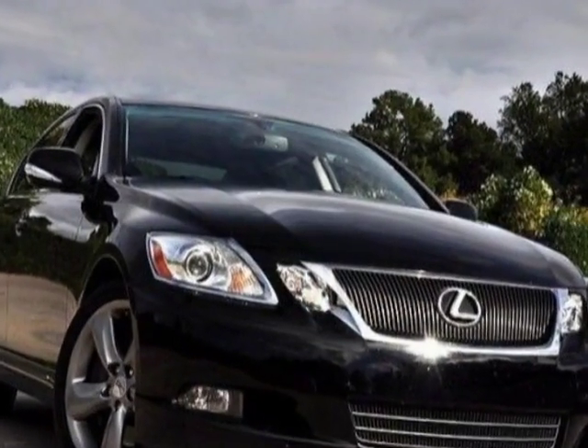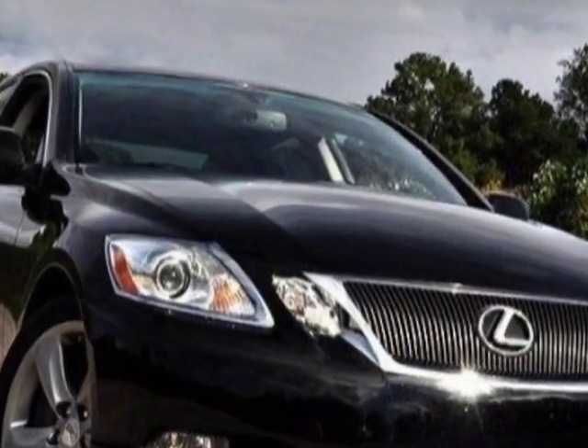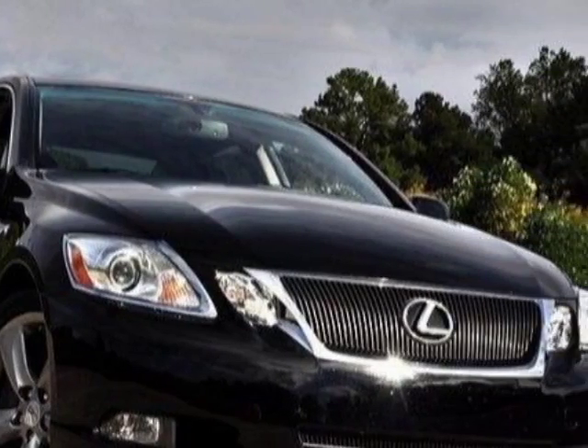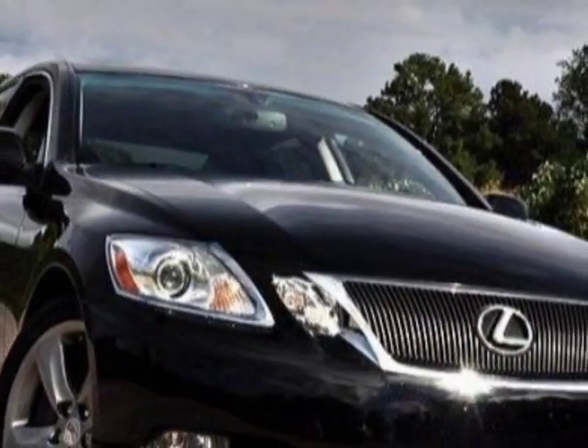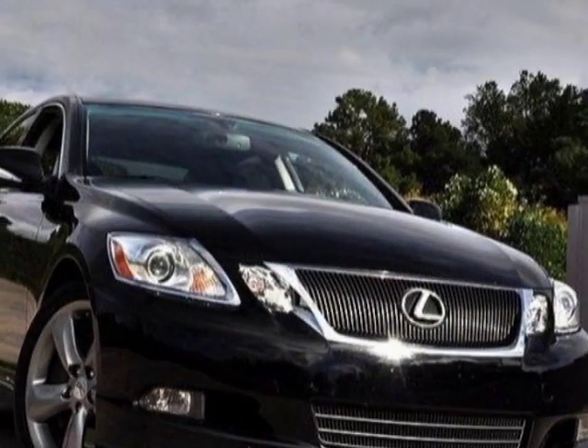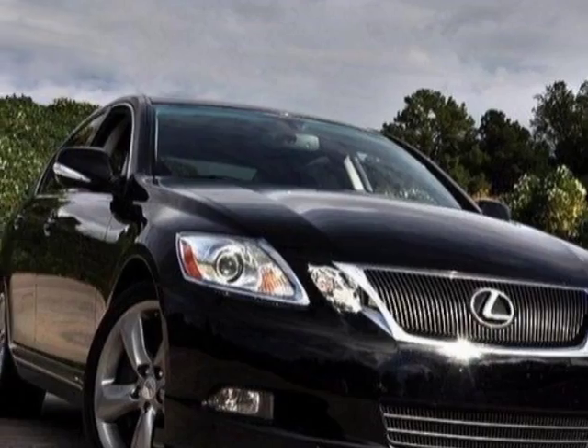This GS350 boasts a 3.5 liter engine and has a 6-speed automatic transmission. Additional options for this vehicle include power driver seat, auxiliary audio input, sunroof, and driver airbag.